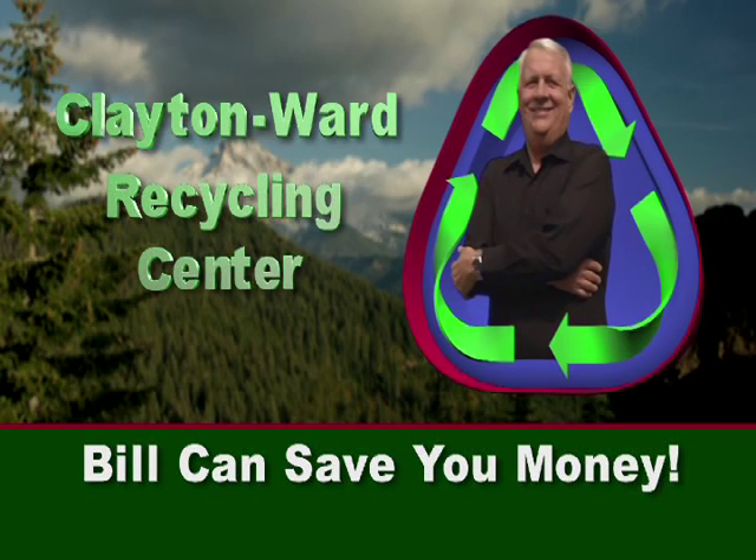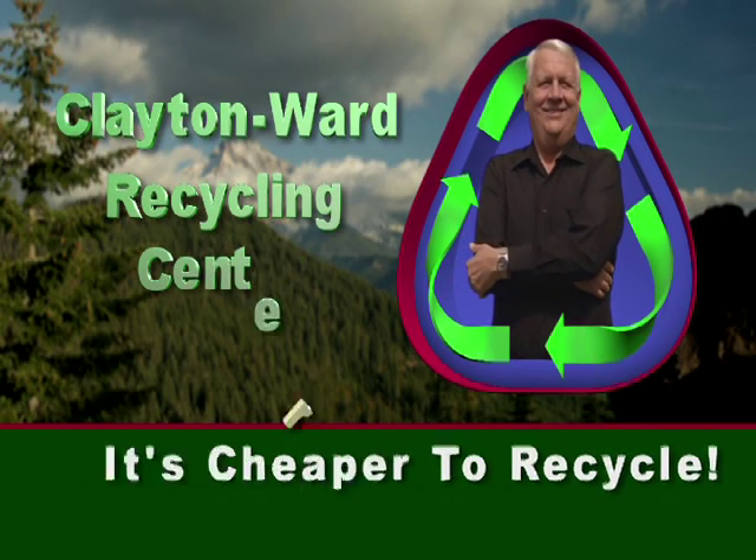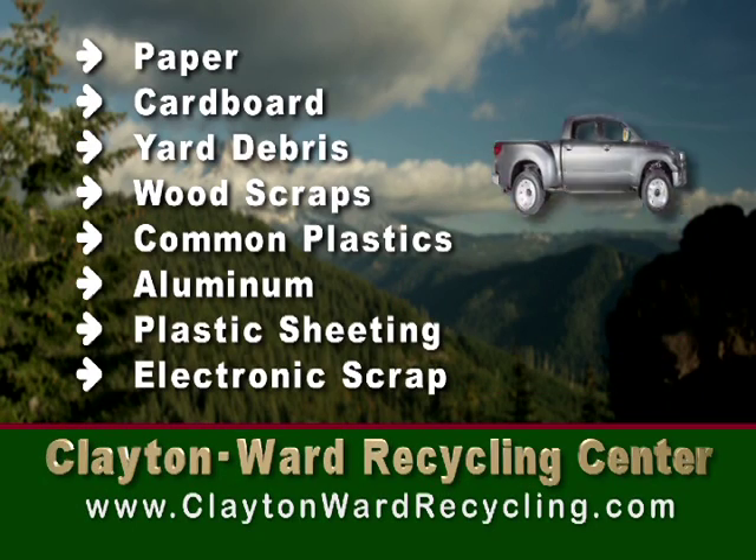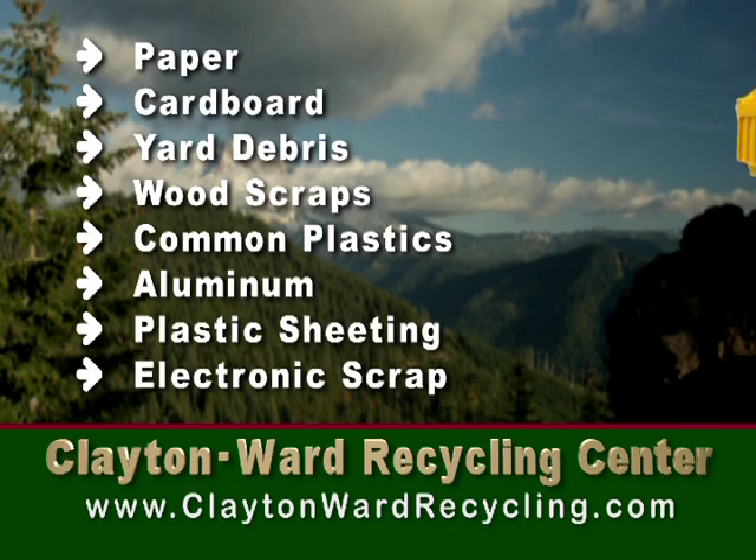Build can save you money when you recycle. It's cheaper to recycle than to throw it away. Clayton Ward recycles all types of common materials, whether it's a pickup load from a homeowner or a drop box from a large business.